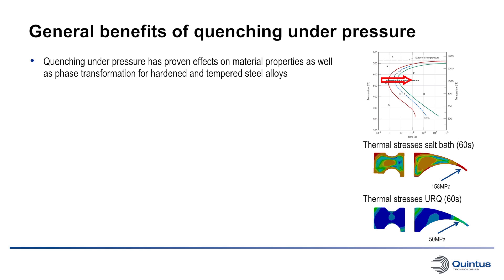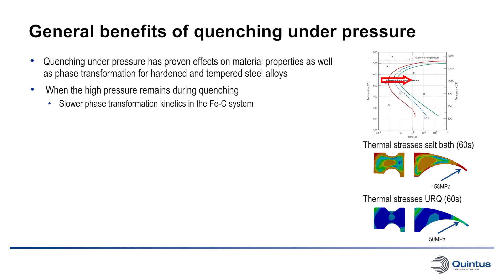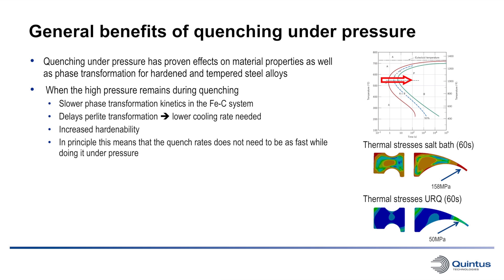Not only is it beneficial from a cost, lead time, and quality perspective — quenching under pressure has actually proven effects on material properties as well as phase transformations for hardened and tempered steel alloys. When the high pressure remains during quenching, it has been shown that there is a slower phase transformation kinetics in the iron-carbon system. This delays pearlite transformation, which leads to lower cooling rates being needed. It also increases the hardenability. In principle, this means that the quench rate does not need to be as fast while doing it under pressure.